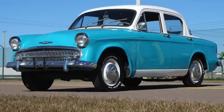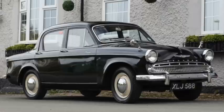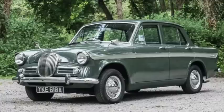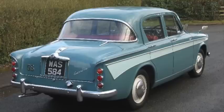The Hillman Minx got updated styling for 1956. It was 161 inches long on a 96-inch wheelbase, weighing roughly 2,200 pounds. The 1.4 liter inline-4 produced 51 horsepower and 70 pound-feet of torque, taking 23 and a half seconds to get to 60, and topping out just above 75. Singer introduced the Gazelle in 1956. It weighed 2,300 pounds on a 96-inch wheelbase and was 164 inches long. The 1,500cc inline-4 produced 53 horsepower and 77 pound-feet of torque. Tested at nearly 80 miles per hour, 60 took about 23 seconds, and it got roughly 28 miles per gallon, priced just over 1,000 pounds.